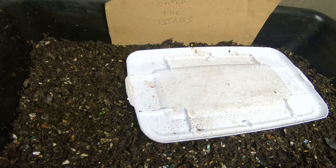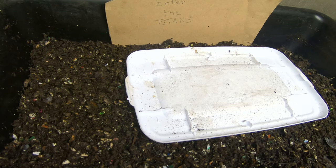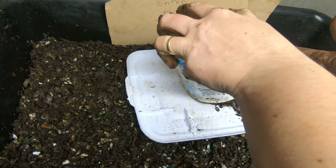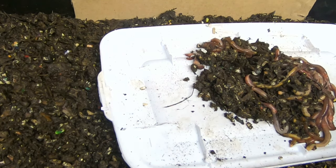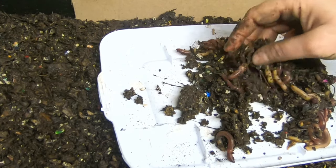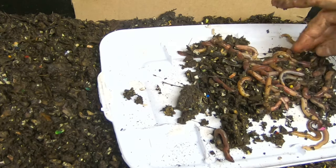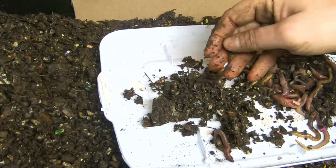Hey guys, it's Anne over at Plant Obsessed, and I'm starting a new experiment. It's the project I've been thinking about for a while — putting all of my largest worms together to see if I can make a bigger, better composting worm, or at least skew the genetics in the direction of larger worms.